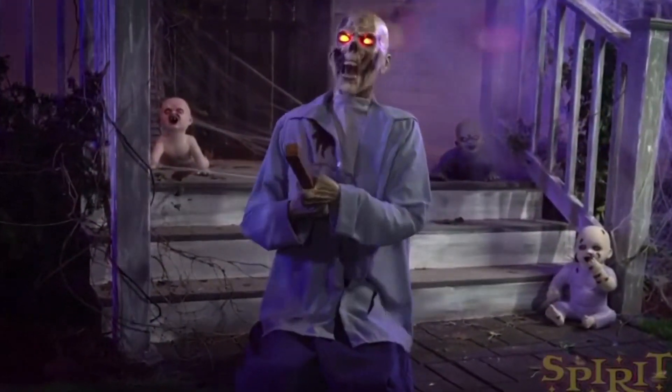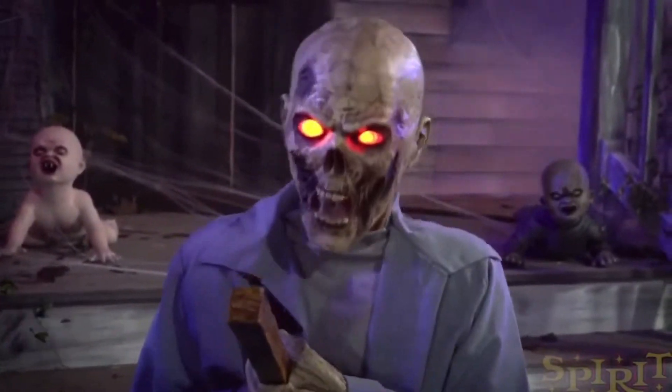Hello, everybody, this is Jayden's Videos, and today I'm going to be talking about one of Spirit Halloween's newest 2020 sneak peeks that they dropped today, along with another one, and this one is Punctured Pete.